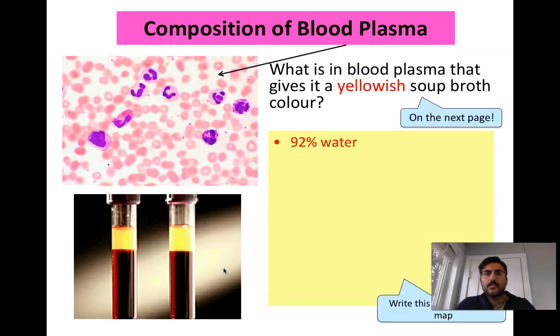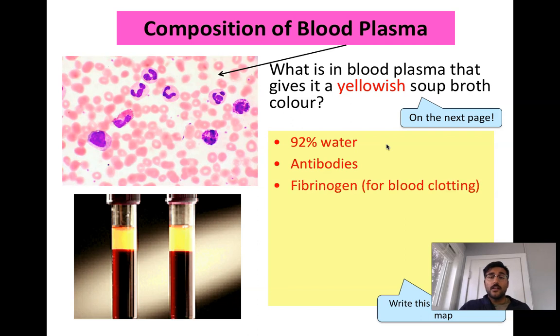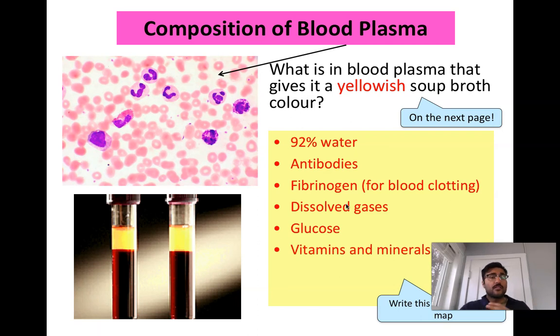Blood plasma makes up the top 55% of blood and is that off-white color. The majority of blood plasma is water. It also contains antibodies, which we'll discuss in the next video on immunity, and fibrinogen for blood clotting. Dissolved gases — carbon dioxide and gases other than oxygen — are dissolved in the plasma, while oxygen is carried in red blood cells. Sugars, vitamins, minerals, and waste products are all carried in your blood plasma.